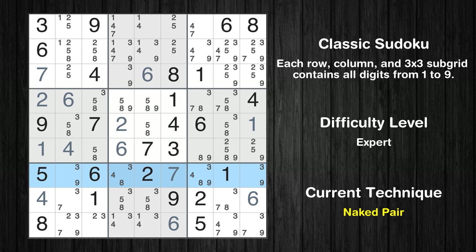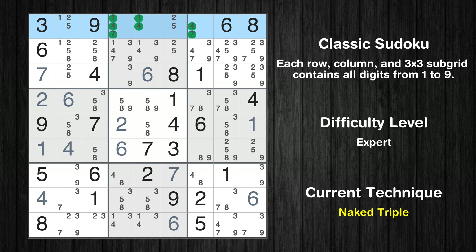There is a naked pair in row 7. We have two cells with only two possible values to be placed there. The candidates 3 and 9 can be removed from all other cells in the same row. There is a naked triple in row 1. We have three cells with only three possible values to be placed there. The candidates 1, 4, and 7 can be removed from all other cells in the same row.